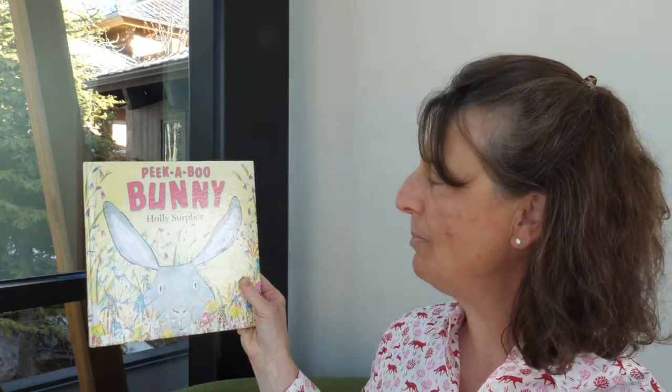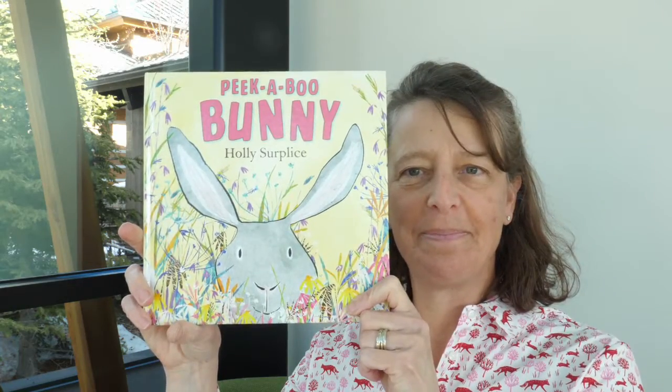Okay, so the last book today for bunny and rabbit storytime is called "Peekaboo Bunny" by Holly Sur Place, and it is published by Harper. Let's read about the peekaboo bunny. I have pulled lots of rabbit and bunny books that are here on display, so I hope you come in and pick some up. And I also have some craft kits — I'll show you what those look like in just a second.